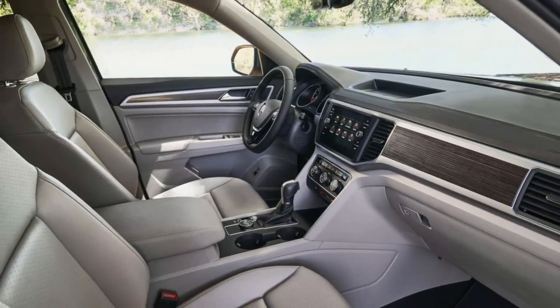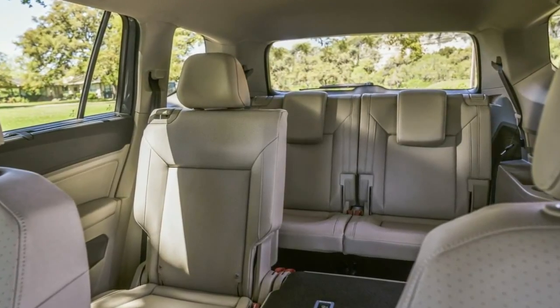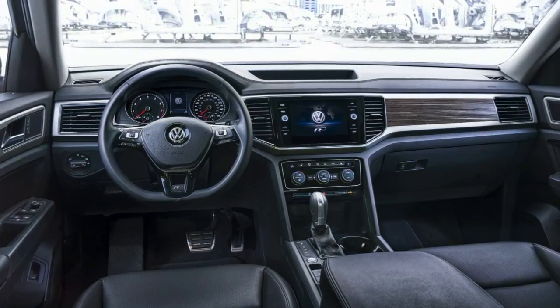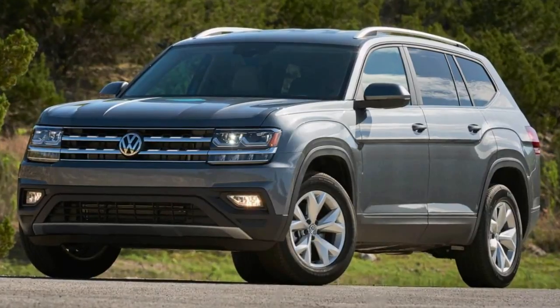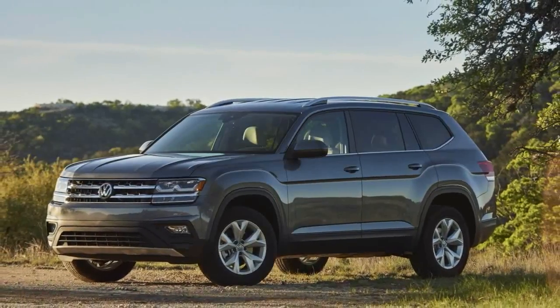Previously available from $33,590, the Atlas SE now costs at least $34,765, or $7,115 more than the equivalent Tiguan. Meanwhile, the top-of-the-line trim, called Atlas SEL Premium, moves extremely close to the $50,000 mark, with a $49,415 starting price, or $925 more than before.